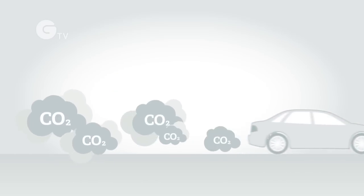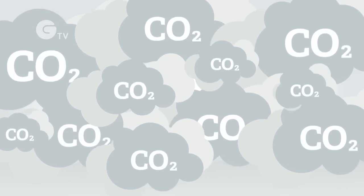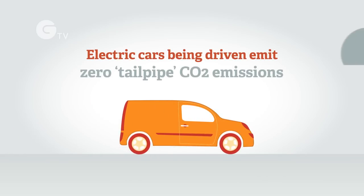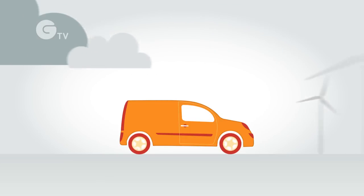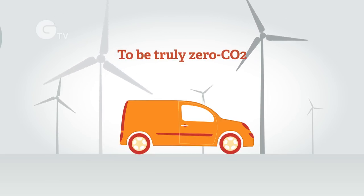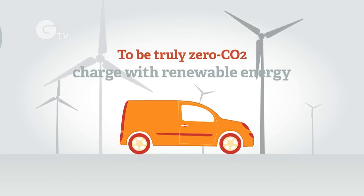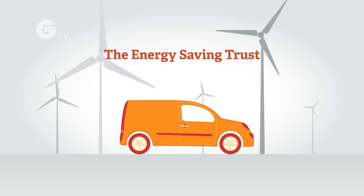Pure EVs, plug-in hybrids, and extended range electric vehicles, while being driven on electric power, emit zero tailpipe carbon dioxide emissions. Man-made CO2 emissions are a key contributor to climate change. To be truly zero CO2, electric vehicles must be recharged with electricity generated from renewable energy. The Energy Saving Trust can advise on renewable electricity supply.